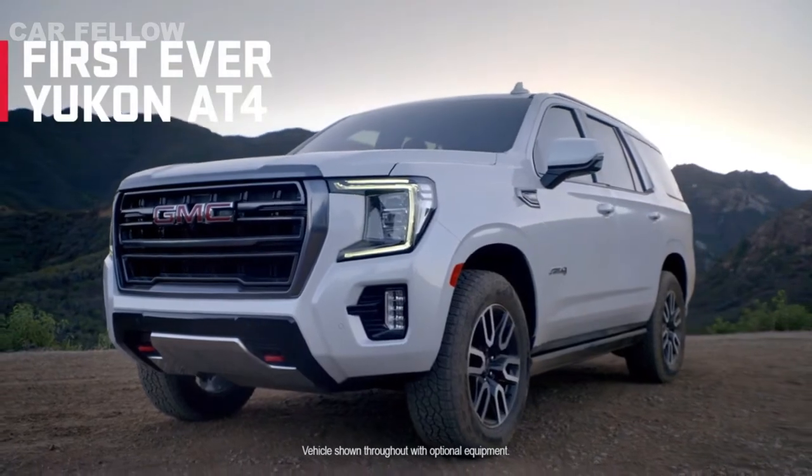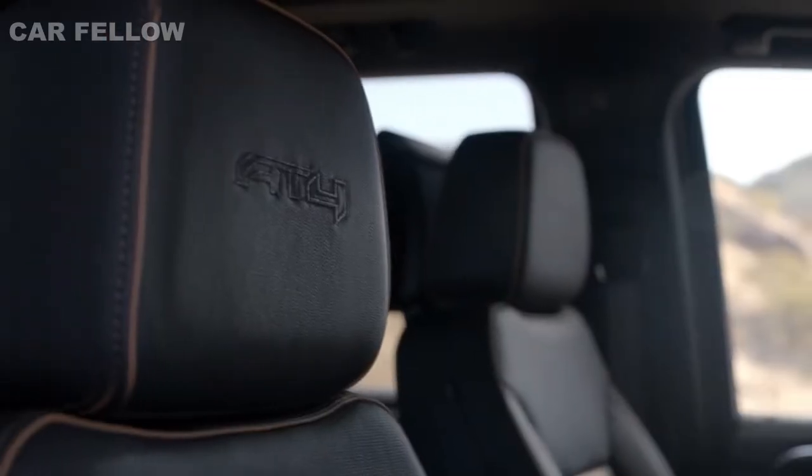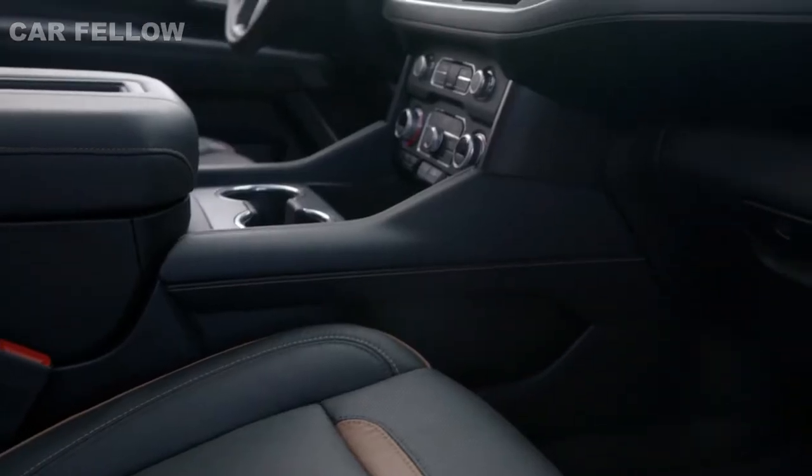Ready to rise to the adventure, the first-ever GMC Yukon AT4 elevates your off-road experience.